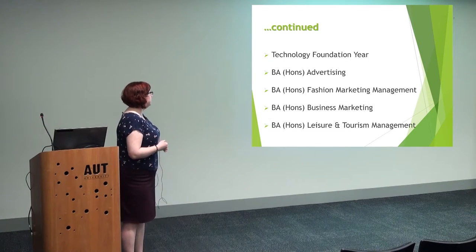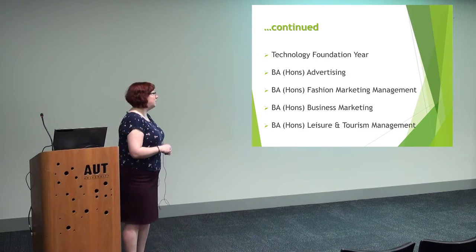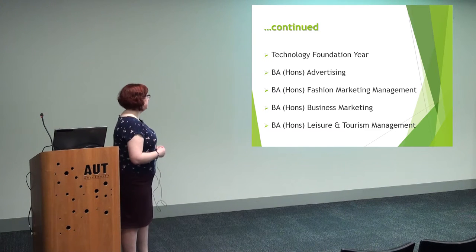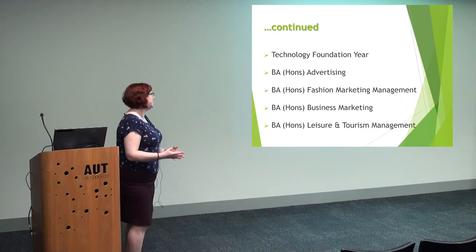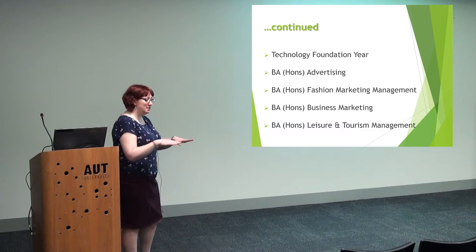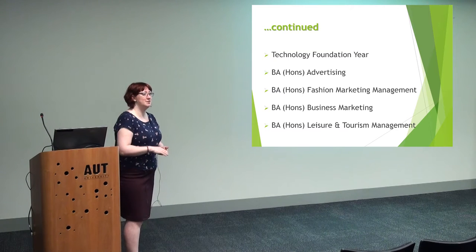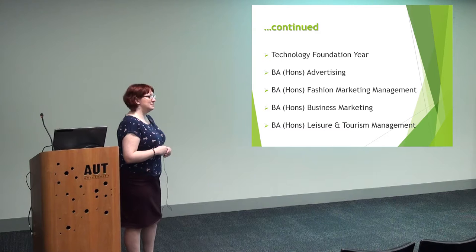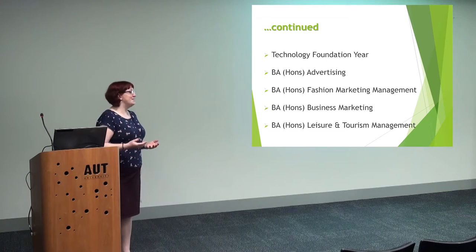So it carried on growing — Technology Foundation Year, another large cohort of students all using Mahara as a logbook. Bayon's Advertising, Fashion Marketing Management, Business Marketing — that was only because the Business Foundation Year was doing so well with Mahara. They now continue it for all three years once they started their degree, which is brilliant. Leisure and Tourism Management. So the diverse range of courses were growing.